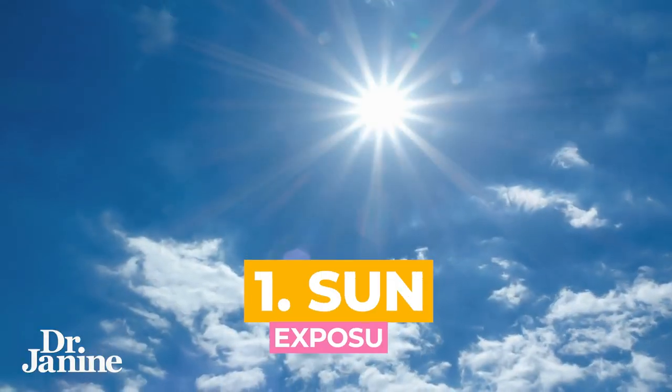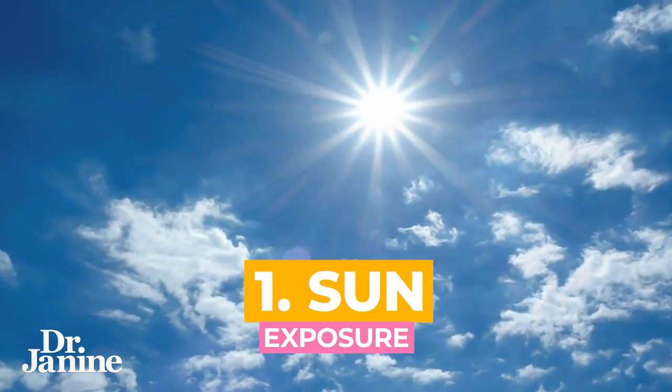Here are my three expert tips on how to burn belly fat fast. Tip number one has to do with sun exposure — did you know that natural sunlight exposure can help to shrink fat cells?